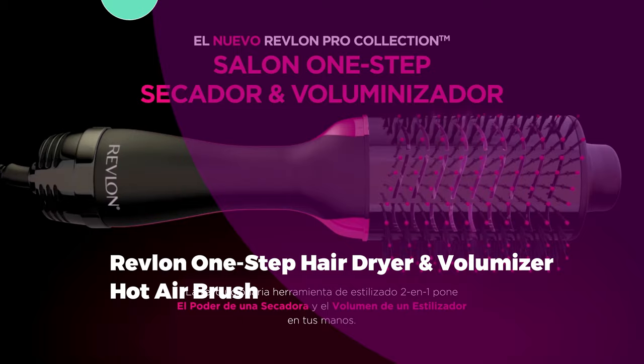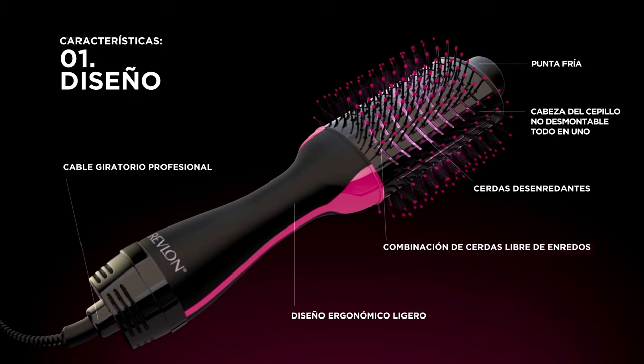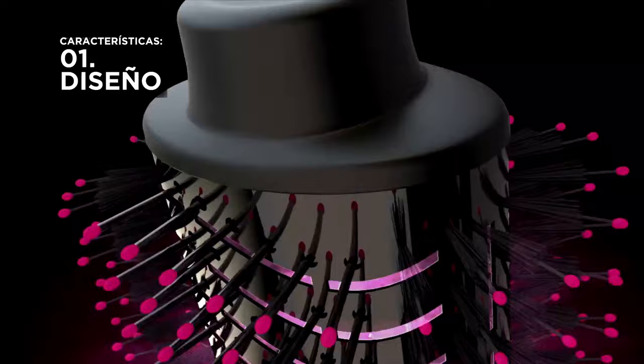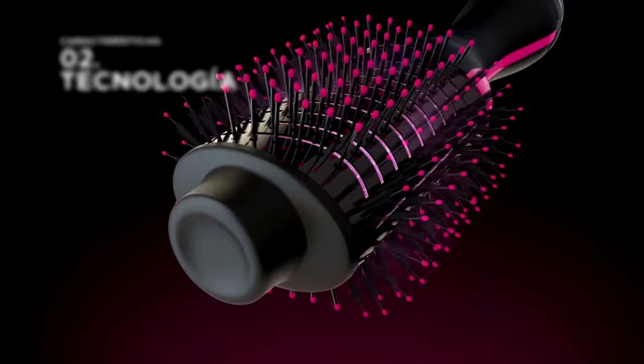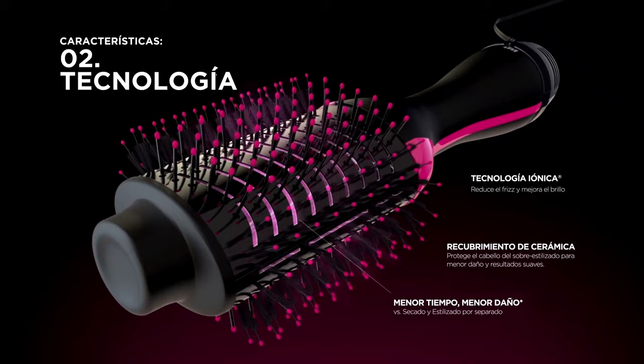Number 4: Revlon One-Step Hair Dryer and Volumizer Hot Air Brush. The Revlon One-Step Hair Dryer and Volumizer Hot Air Brush has gained immense popularity, evident from its over 336,000 reviews on Amazon. Its performance in beauty lab testing confirms its reputation, as it stood out as the fastest hair-drying tool. Designed with a unique shape, the brush aids in smoothing hair and effortlessly glides through even the most challenging textures. A tester highlighted the advantage of its larger brush head, which efficiently dries more hair in one go.